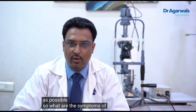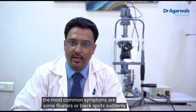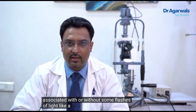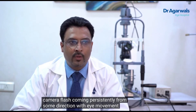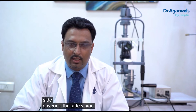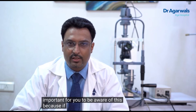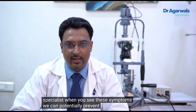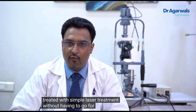The most common symptoms of retinal detachment are floaters or black spots suddenly floating in front of your eye, associated with or without flashes of light — like a lightning flash or a camera flash — coming persistently from some direction with eye movement, and some kind of shadow falling from one side covering the peripheral vision. It is very important to be aware of these symptoms, because if you visit your retina specialist when you notice them, we can potentially prevent a retinal detachment and treat it with simple laser treatment without major surgery.